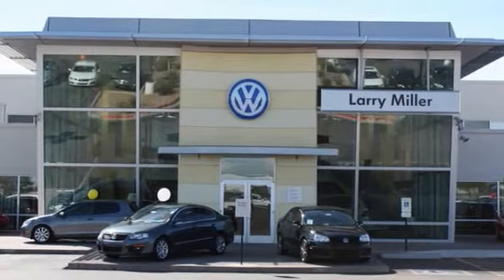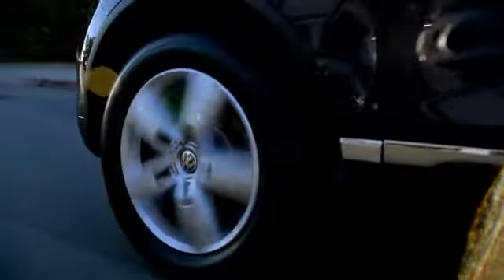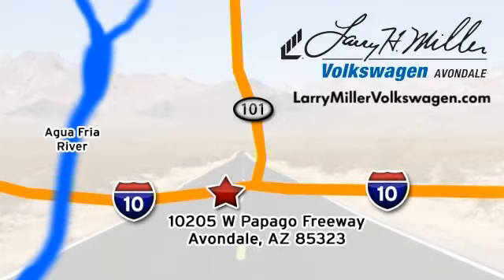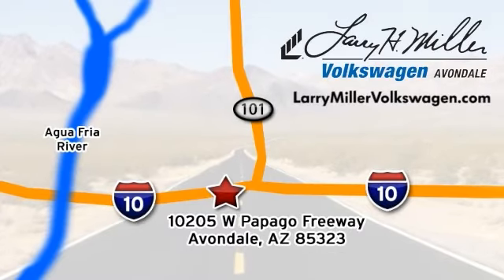Proudly serving the Phoenix area for over 30 years, Larry H. Miller Volkswagen of Avondale offers hundreds of vehicles to choose from and many amenities to take advantage of. Call, click, or stop in today. We are conveniently located at 10205 West Papago Freeway in Avondale, or on the web at LarryMillerVolkswagen.com.